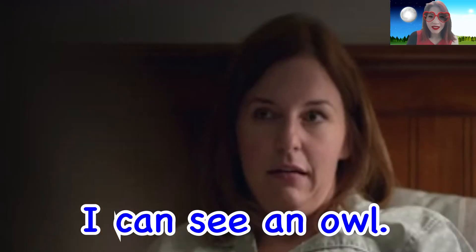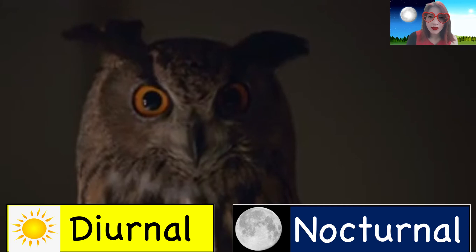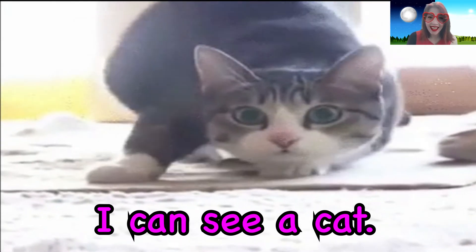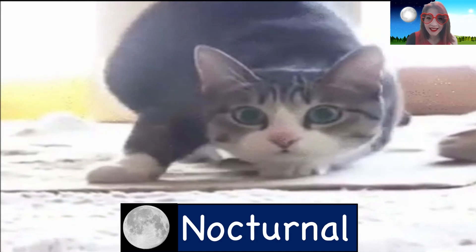What can you see? I can see an owl. Are owls diurnal or nocturnal? What can you see? I can see a cat. Are cats diurnal or nocturnal?